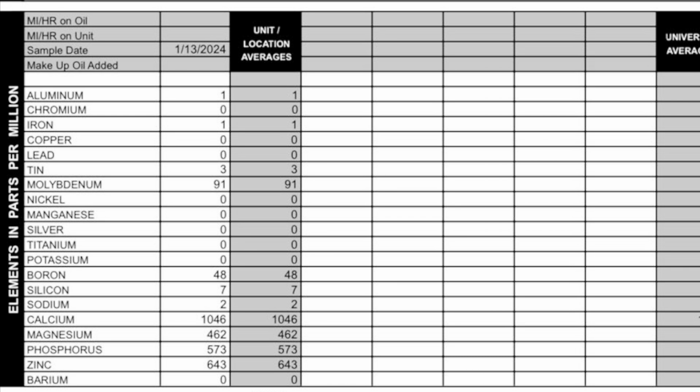Next, on to our wear metals. Aluminum: 1 part per million. Chromium: 0. Iron: 1 part per million. Copper: 0. Lead: 1 part per million. Nickel, silver, and titanium all look good with a result of 0 parts per million.